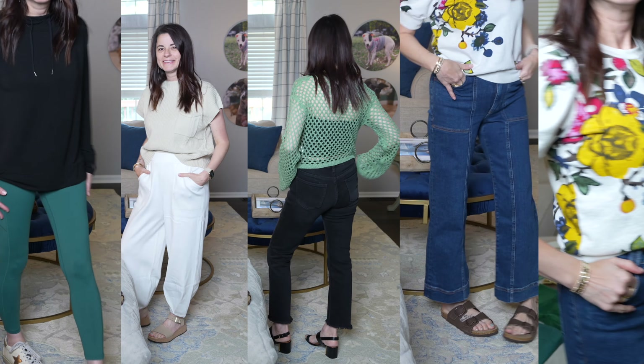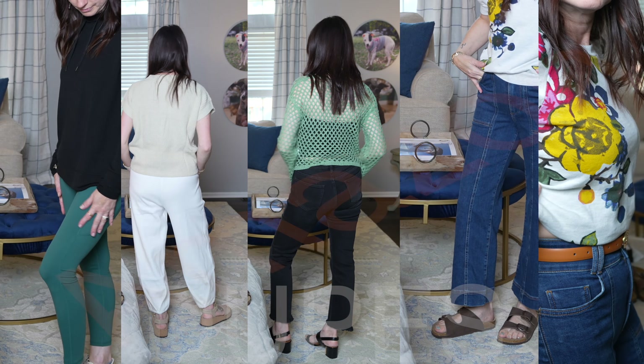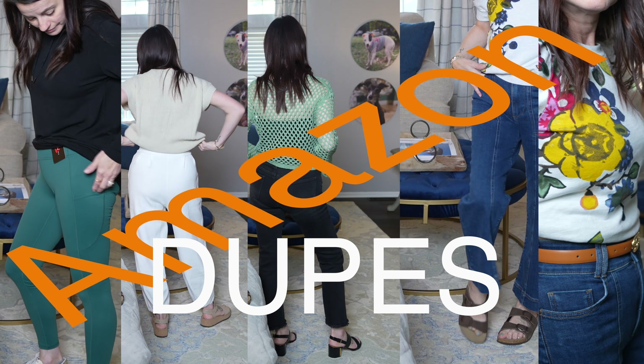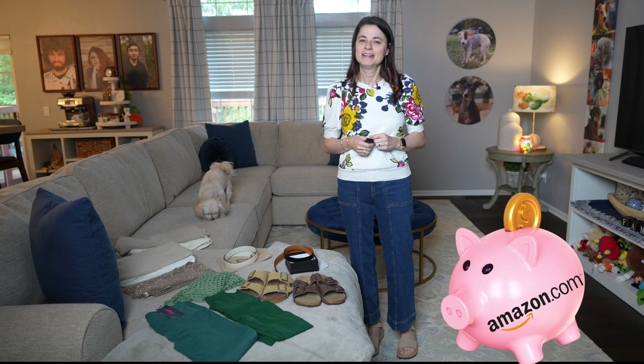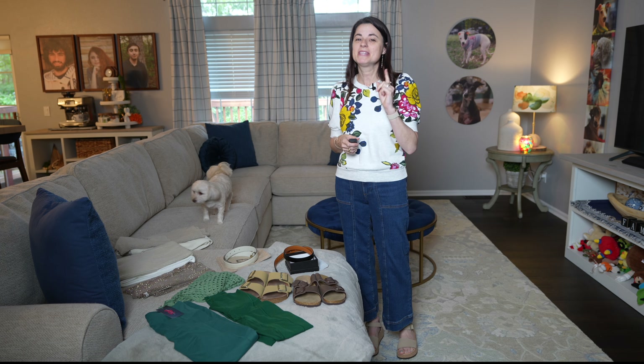Today's video is going to be a fun one. It's all about the dupes. Everyone loves to buy dupes to save money, and where's the best place to get them? None other than Amazon. Let's check out five dupes that I ordered.